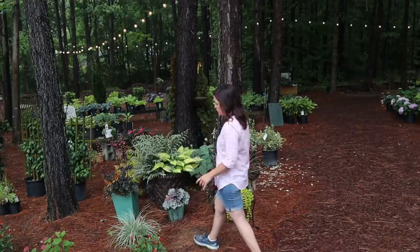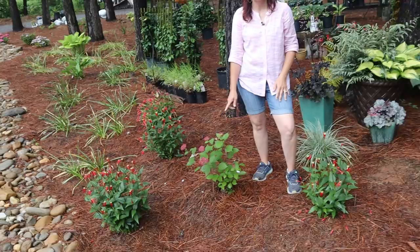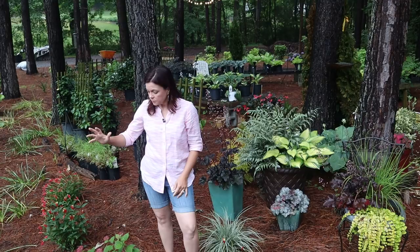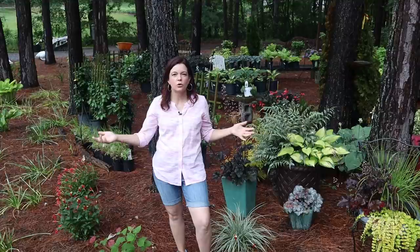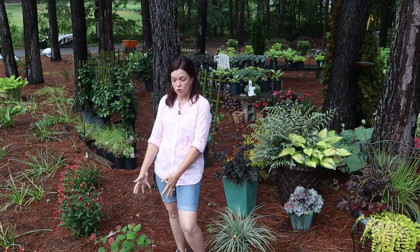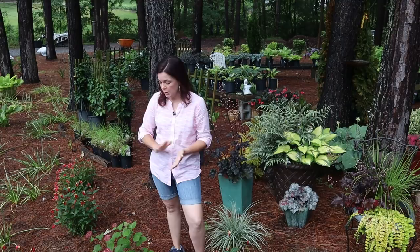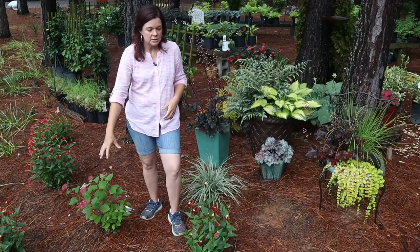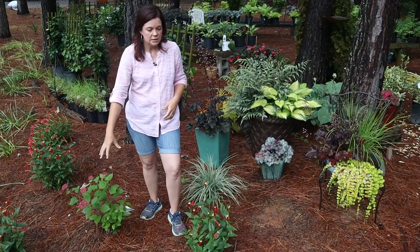Moving over here, you can see Invincibelle Ruby in the landscape. I planted this one last year and the soil right here is horrible. There's a saying in the horticultural world: sleep, creep, leap. The first year it sleeps — last year she definitely slept, just keeping her alive. This year she's creeping — slowly coming back. Hopefully next year she will leap. For hydrangea maintenance in the fall, put some good compost just around the base, not too close to the main stems, plus rose-tone fertilizer.